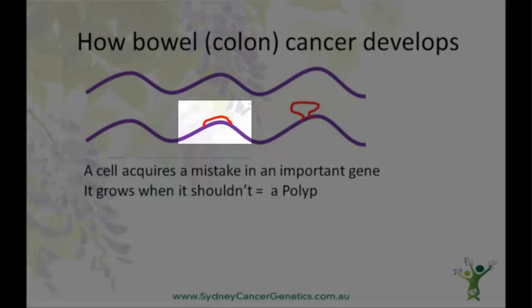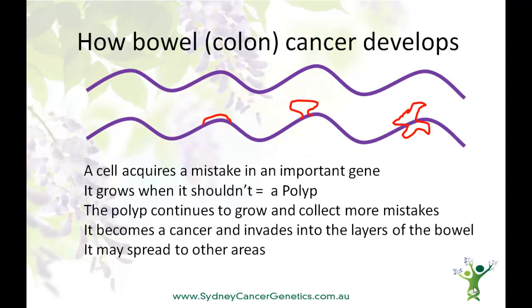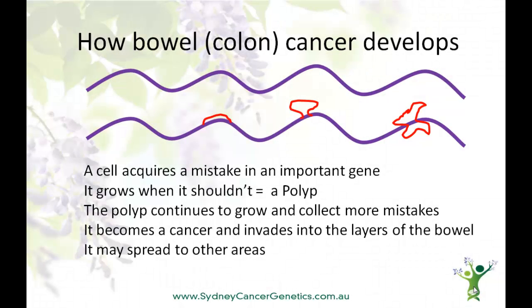A polyp can be flat, or more like a mushroom on a stalk. As the cells in the polyp continue to grow, more mistakes in the DNA can occur, and if there are enough mistakes in important genes, a cancer develops. A cancer is a cell that grows when it shouldn't, doesn't die when it should, and can move to other places in the body. It no longer behaves at all like a bowel cell.